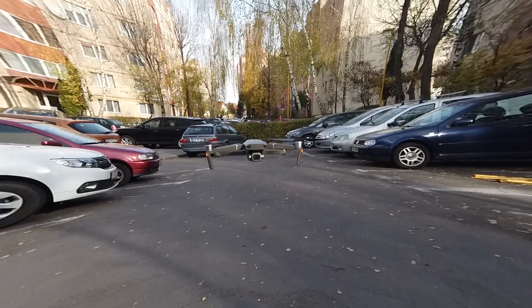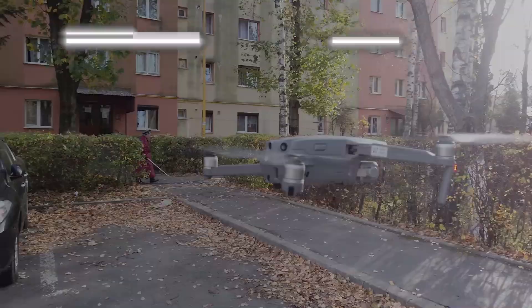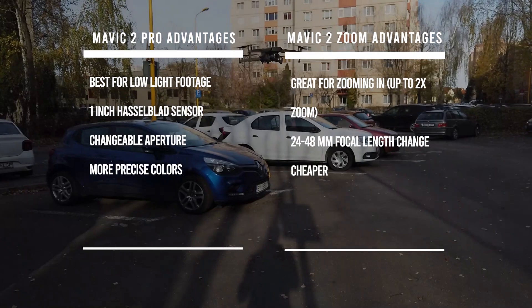The Mavic 2 series is made for professionals and is definitely on par with the next drone on this list. It has become the pinnacle of drone technology with two versions to choose from, both sharing the same body and an insane range of up to 8 kilometers. This drone is very reliable, made for professionals, and comes with a lengthy battery life — I've tested it in real scenarios and it can last almost 30 minutes.